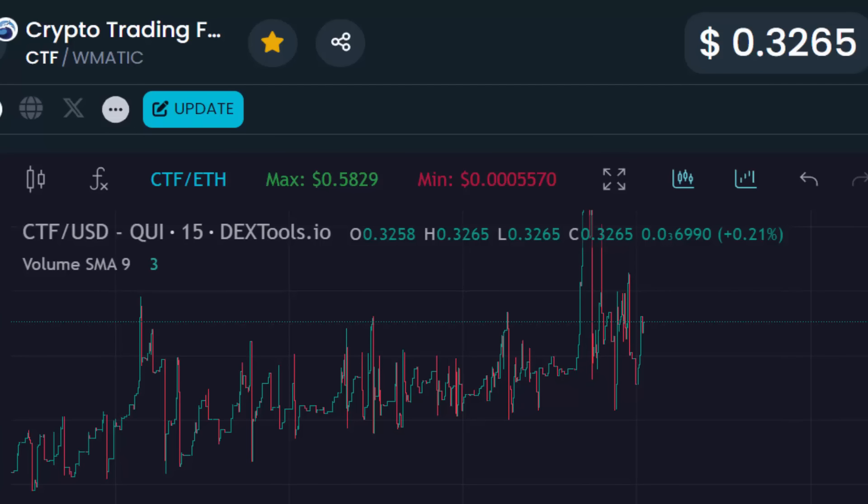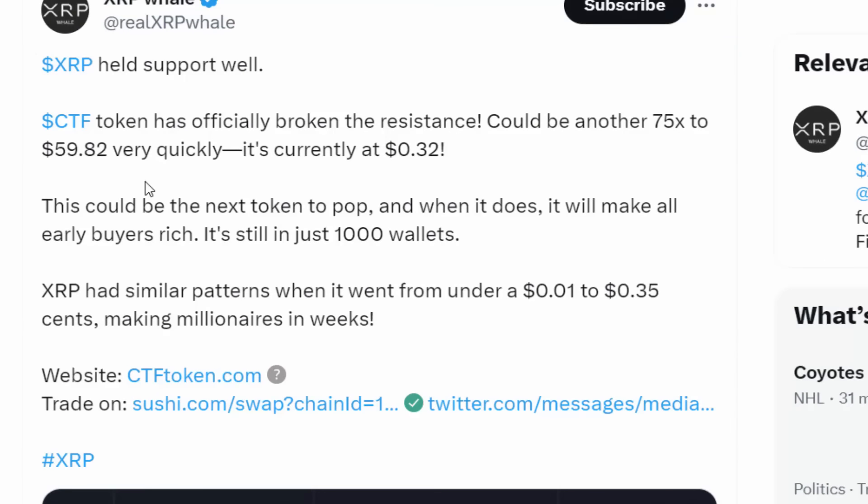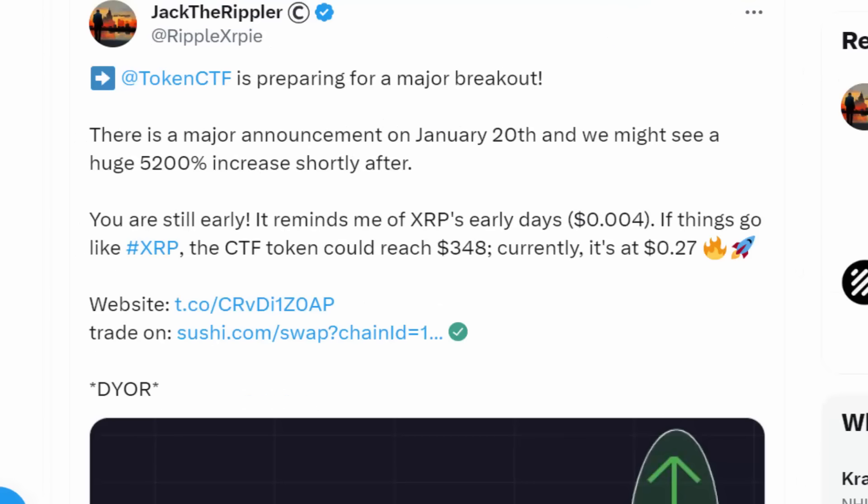Based on the chart's trajectory, we're talking about $50, $60, $70 in a matter of months. One analyst — XRP Will — said we could hit around $59 in a matter of weeks, if not days, as we approach January 20th, where a massive announcement is set to take place by the Crypto Trade Fund, which is projected to skyrocket the price of CTF.